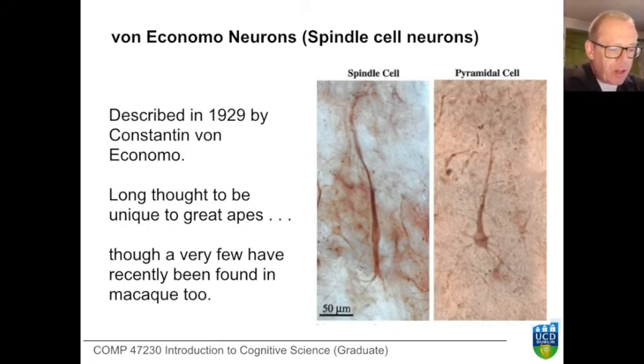We're going to wrap up this very brief excursion into cognitive neuroscience by consideration of a different kind of neuron. These are variously known as Von Economo neurons, after their discoverer Konstantin von Economo, who found them in 1929, or spindle cell neurons. They've been known for a long time and were long thought to be unique to great apes.